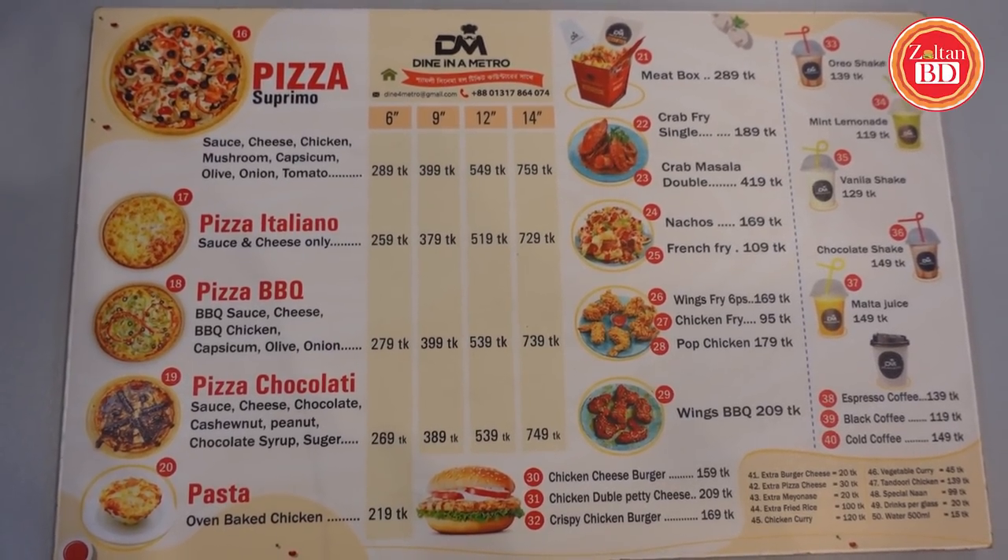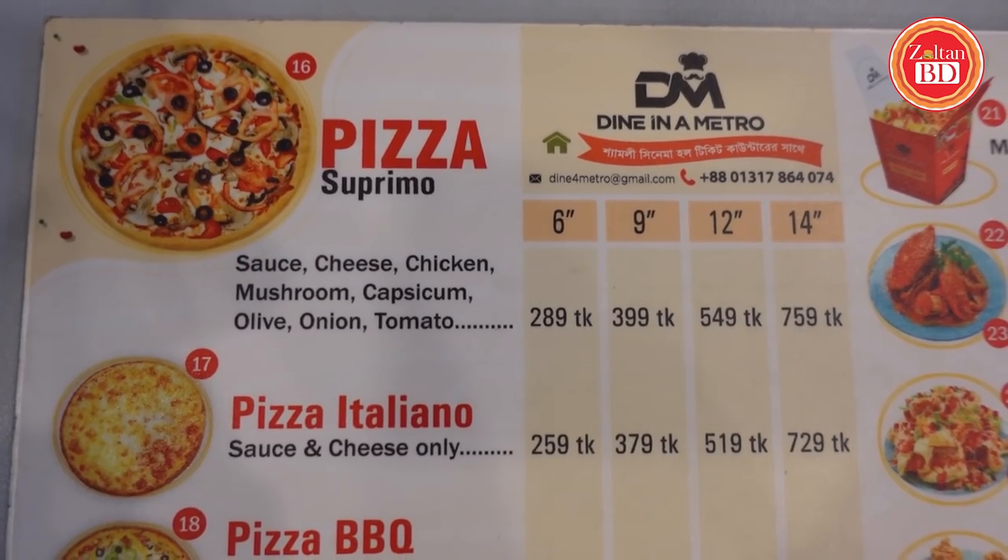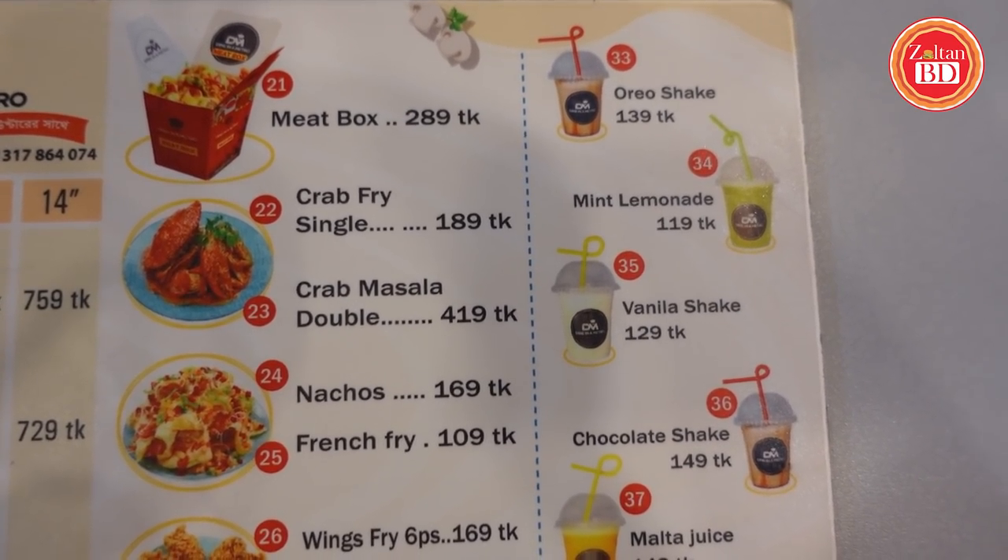There is also a pizza — a pizza with chocolate, which is a very different item, so I will definitely try it. Here, there is a meat box, nachos, chicken fries, etc. So I will make the meat box order as well.